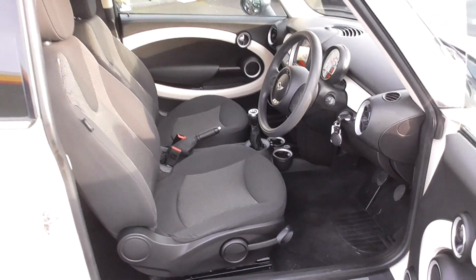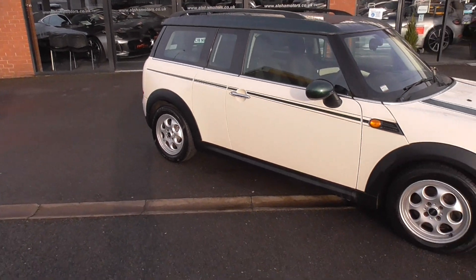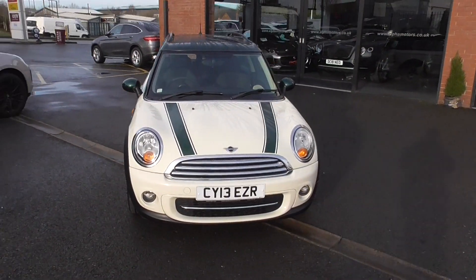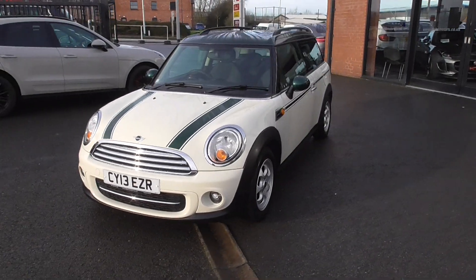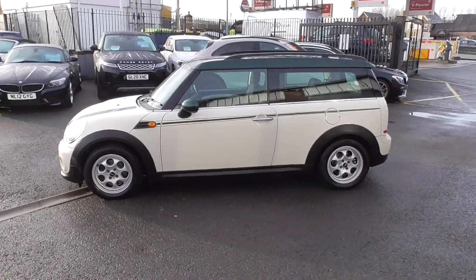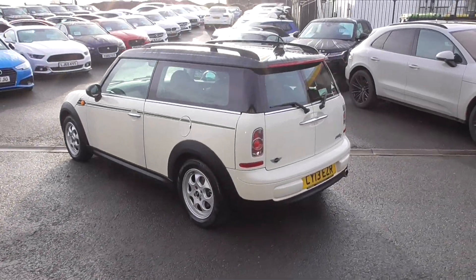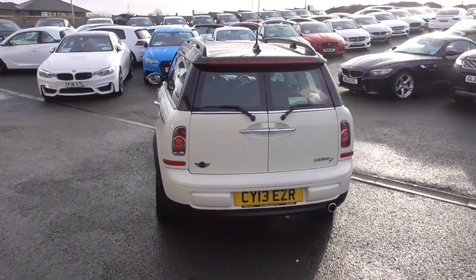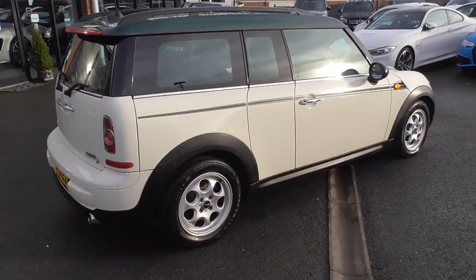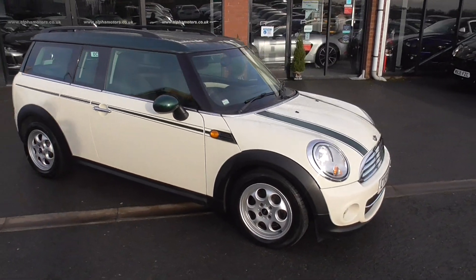If you'd like any more information, give us a call here in Wigan. There's myself Graham, Dom and Lee. Our number is 01942 231123. We do a £250 reservation on this — that will take it off sale and put it into preparation for you. When you arrive in Wigan you can test drive the car, have a good look around it, and if you're happy with it you can do a banking app transfer. We have finance available at a great rate, and we do part exchange — just give us a call, we'll give you a price over the phone, and the difference is the cost of the car minus your part exchange.